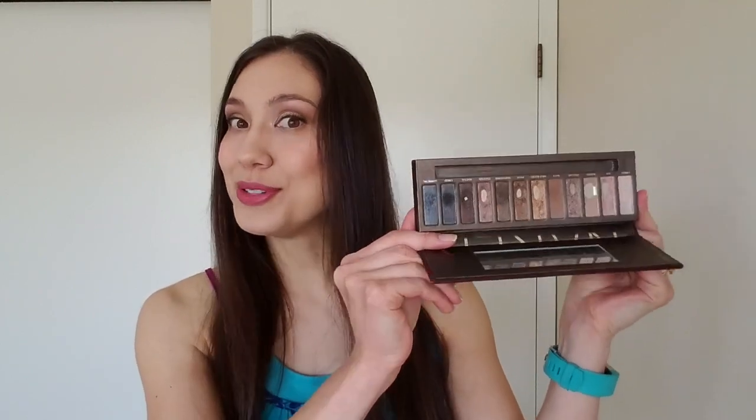Maybe I'll use Creep to deepen an outer corner in the fall and winter. Other than that, my goals for the coming months are just hitting pan on Dark Horse and Gunmetal. It has already taken me so long — I started this project in December. For the past couple of months I've actually been able to wear makeup more regularly, which is why there's more progress. I'm excited to see where I end up by the year mark, which is now almost three months away.